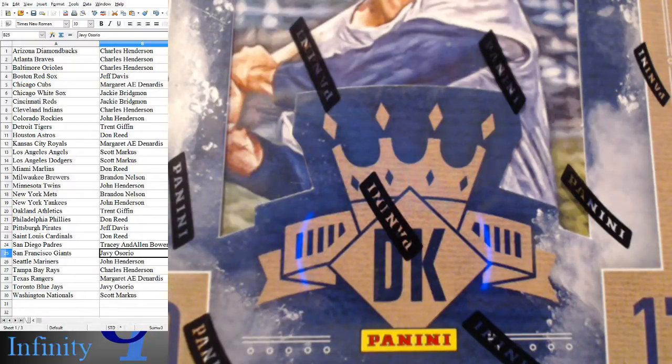We are live for break number 395. This is 2017 Panini Donruss Diamond Kings. One of those boxes with kind of a cult following. Pretty cool box, I enjoy it.